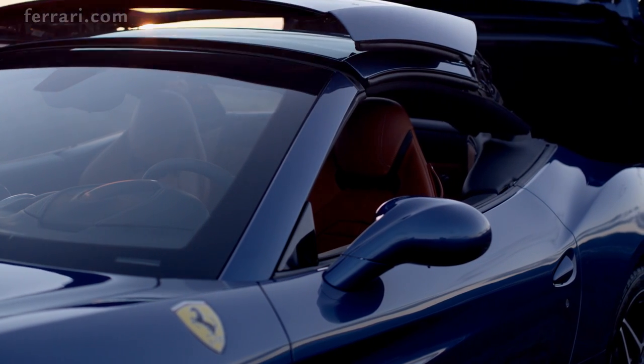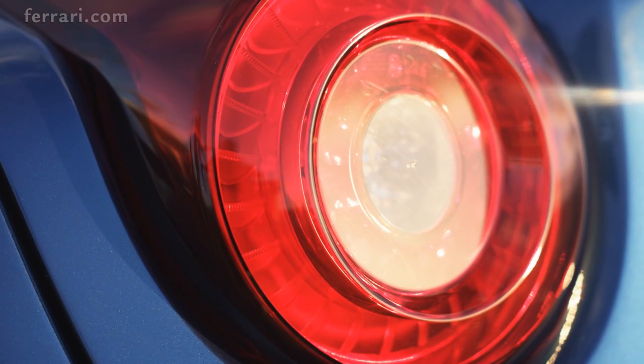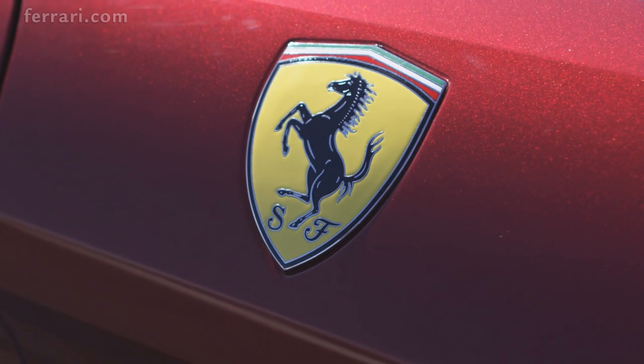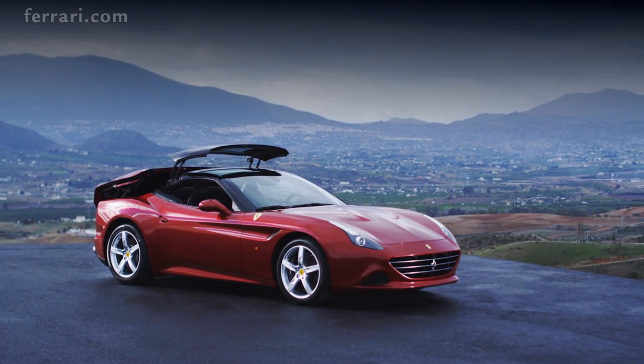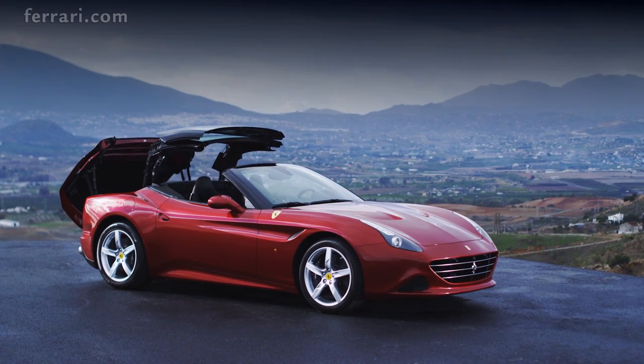This is a story of the effortless fusion of power and style, performance and beauty, sportiness and elegance — the story of Ferrari itself and its passion to push the limits with each new car, something it has achieved once again with the Ferrari California T. Much more than a mere car, the California T is style in motion.